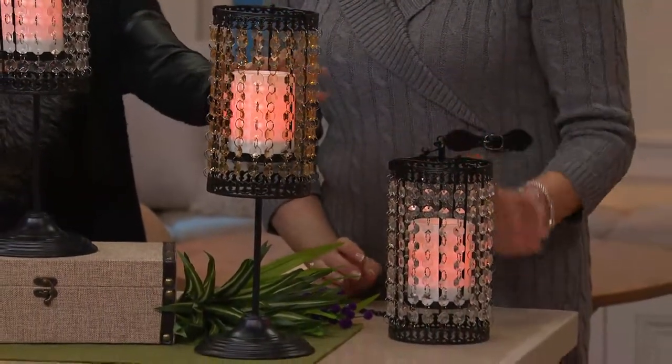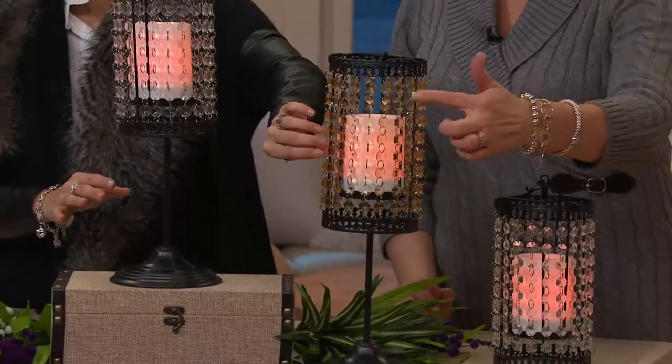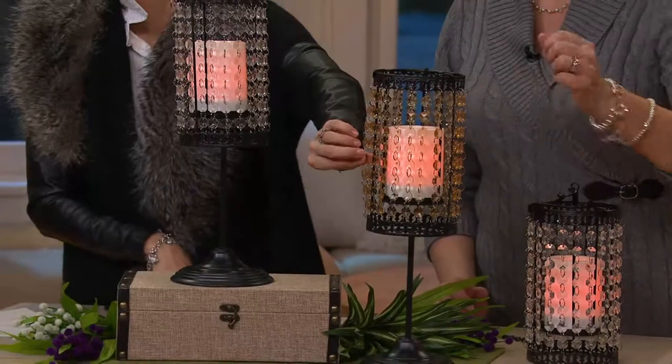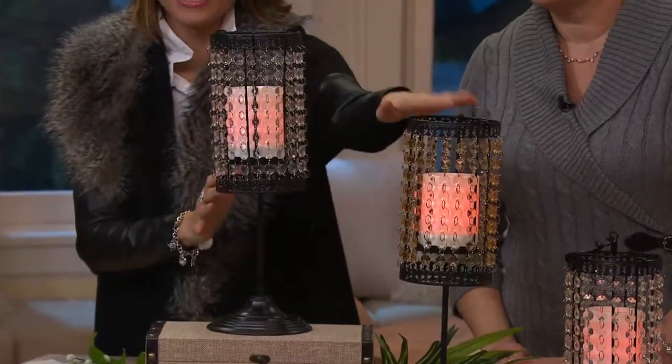So real quick, stay right here — this is the amber. Remember, it changes the beads. And here it is in that clear. More limited in the amber. Clearance price, so when it's gone, no reorder.